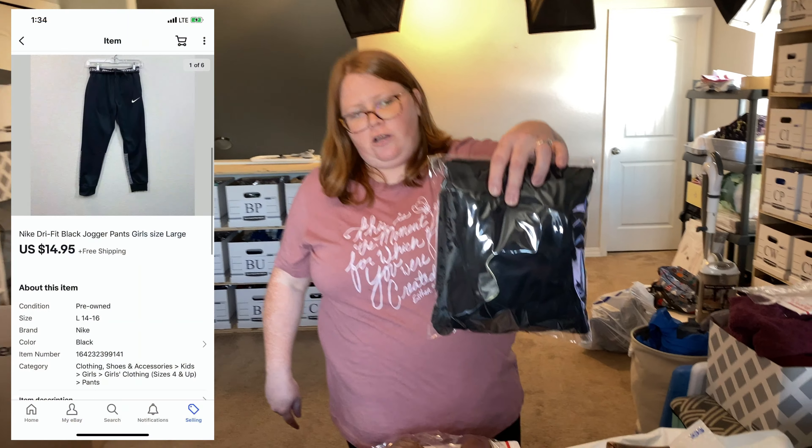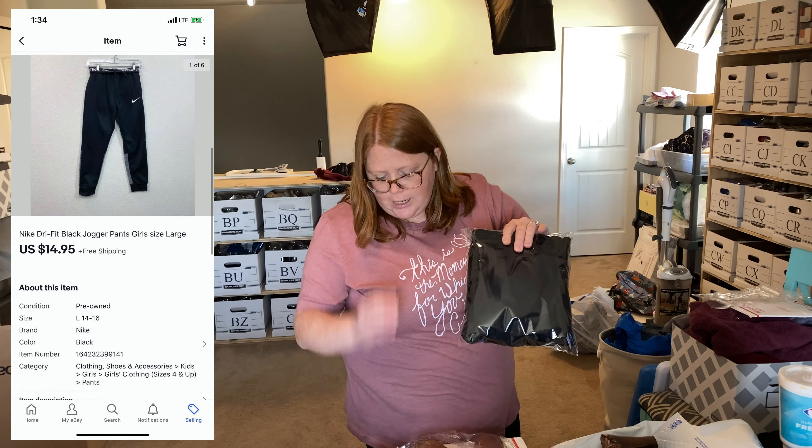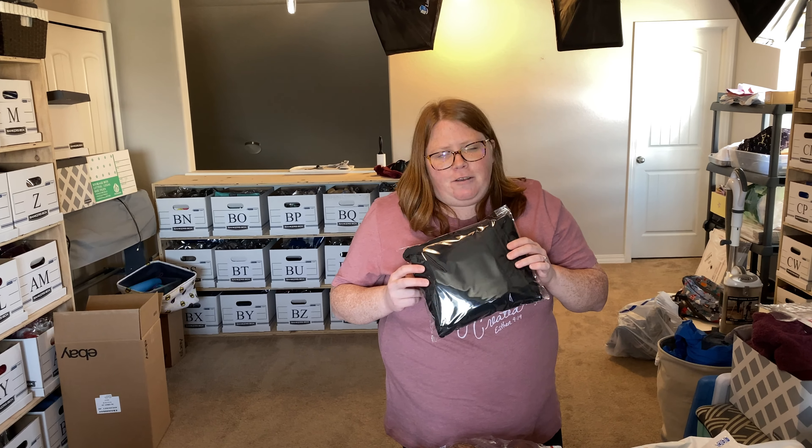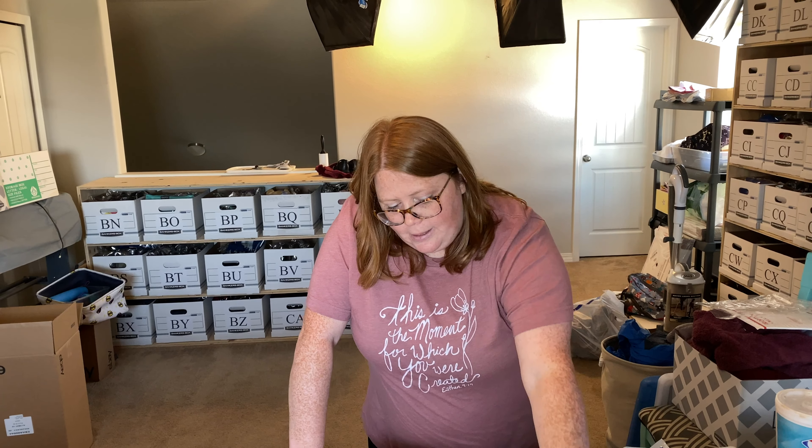Next up is a pair of girls' Nike jogger black pants — nothing special. They sold for $14.95 with free shipping. I technically have $3.53 into them, but that's because I divide my total for the day by the number of items. These pants were only a dollar, but some shoes I bought the same day were $8, so it averaged down. That's how we usually do breakdowns on thrift hauls.